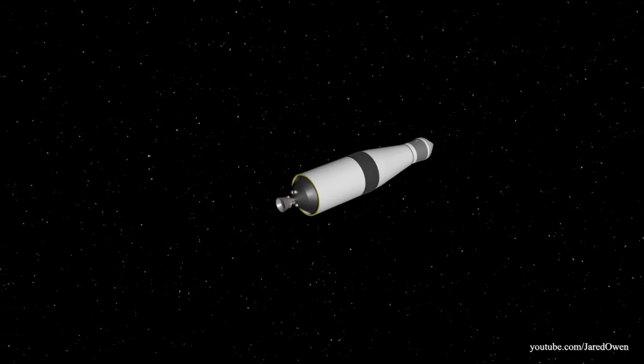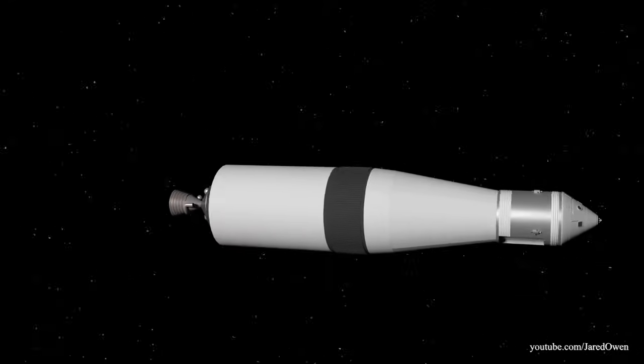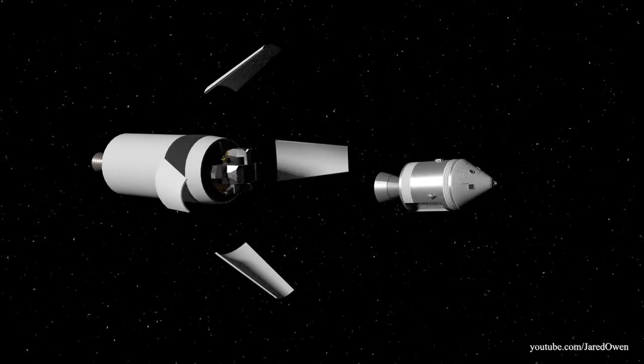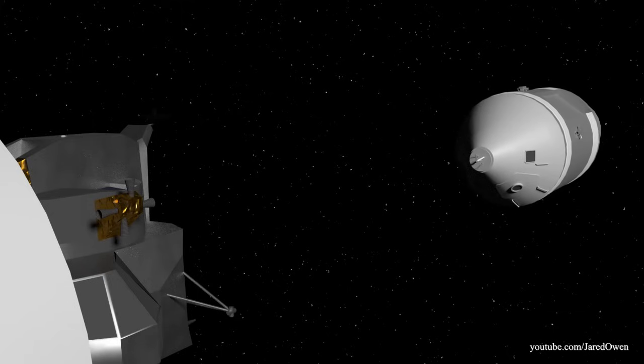The S-IVB is now completely useless — that's the third stage at the top of the Saturn V. The spacecraft lunar module adapter panels detach, exposing the lunar module. The command and service module do a complete 180-degree turnaround, and the command module must dock with the lunar module and pull it out.